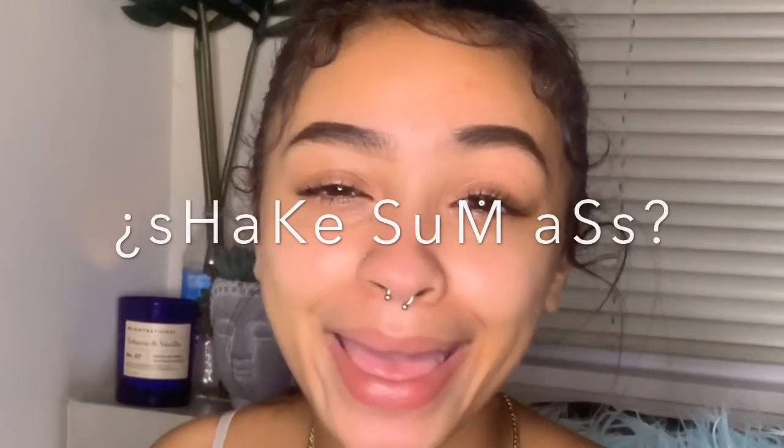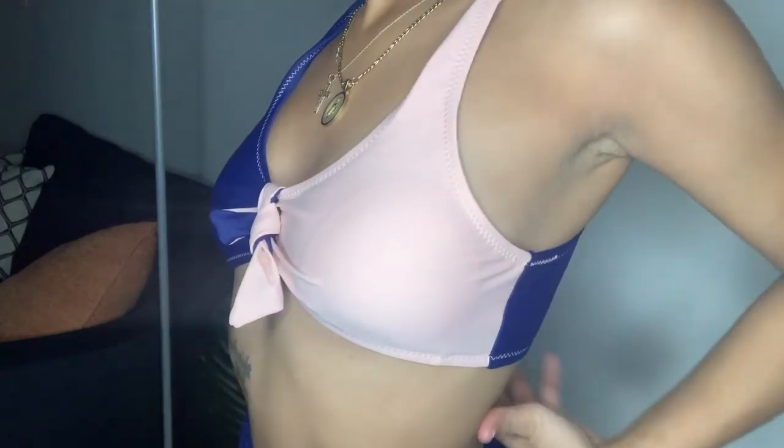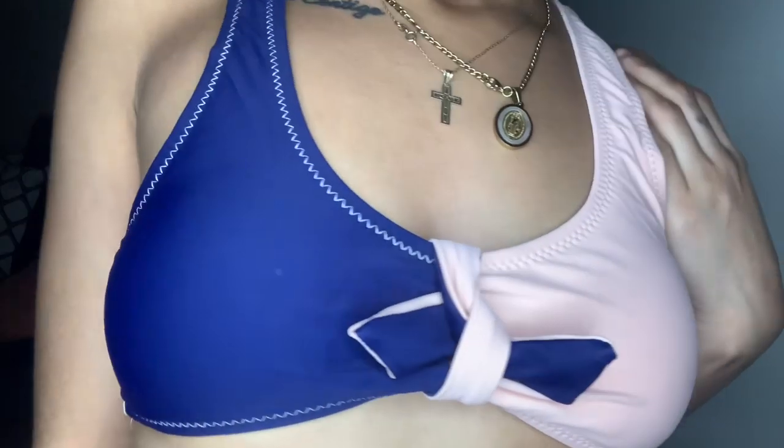The third bathing suit I really enjoyed — it's really fun and cute. I would definitely wear this one to a pool party. It has really cute detailing on the front with a bow-tie type thing going on. It's just super cute.